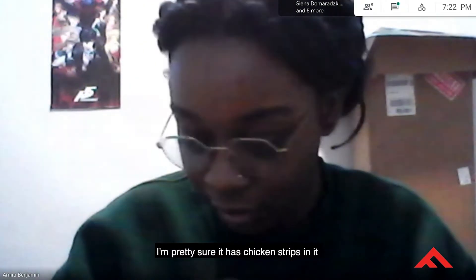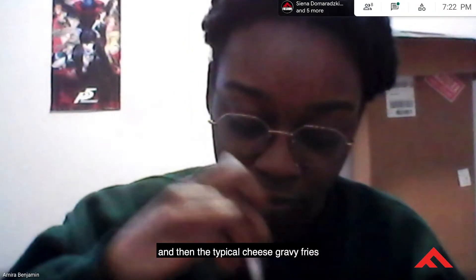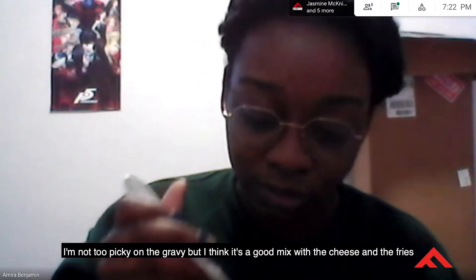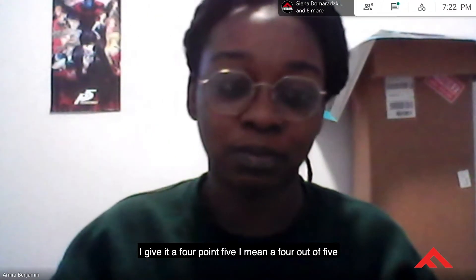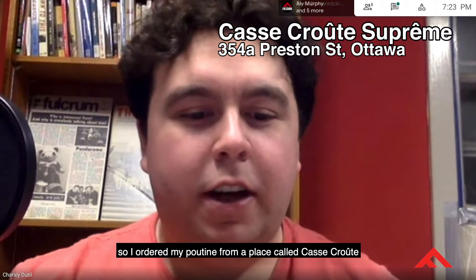I ordered mine from Subtown. I'm pretty sure it has chicken strips in it along with the typical cheese, gravy, and fries. I really like the chicken strips — I'm not too picky on gravy but I think it's a good mix with the cheese and the fries. I give it a four out of five.